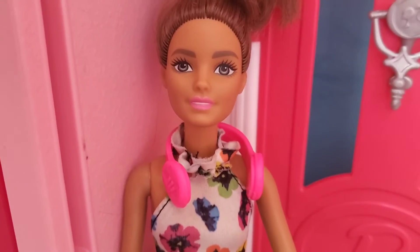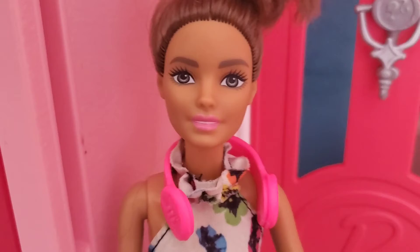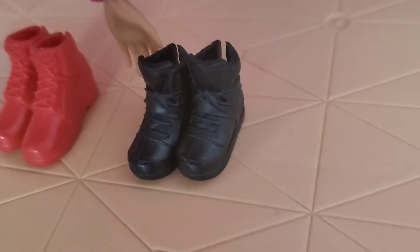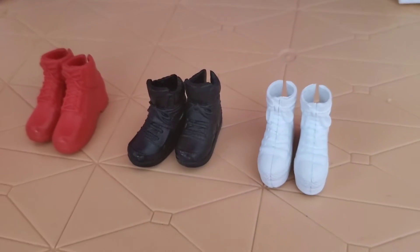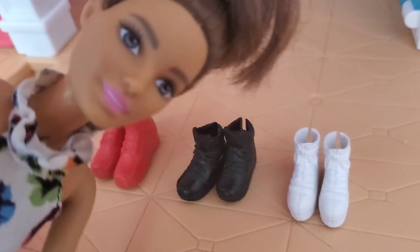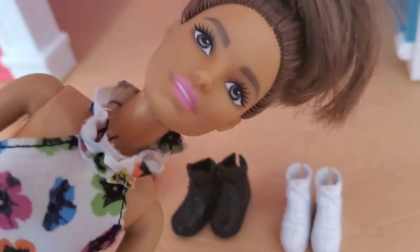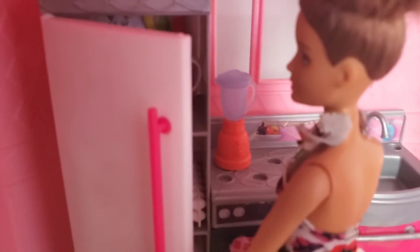But first, it's time to find some shoes for the outfit. Here's my red shoes, my black shoes, my white shoes. I'm gonna only narrow it down to these three because I have so many shoes and I won't be able to know which ones I should wear. So I've got these three.